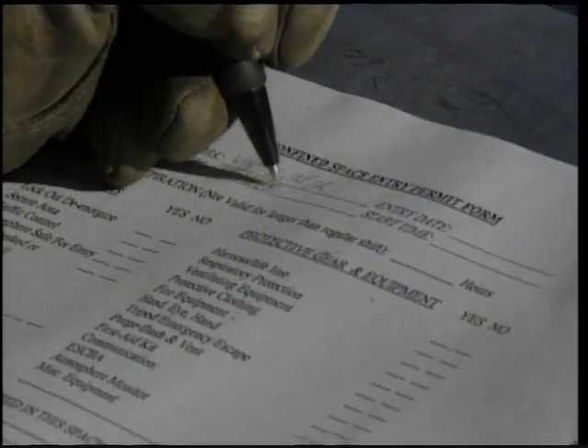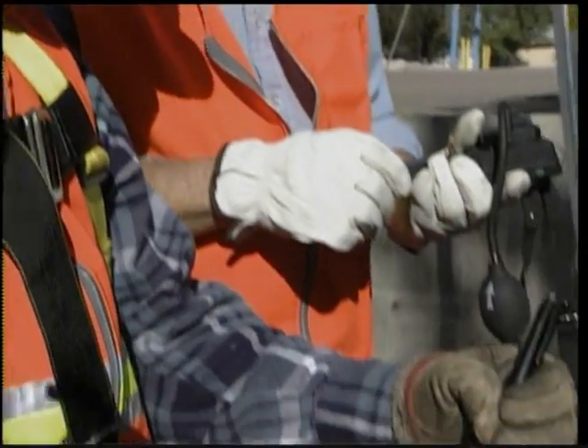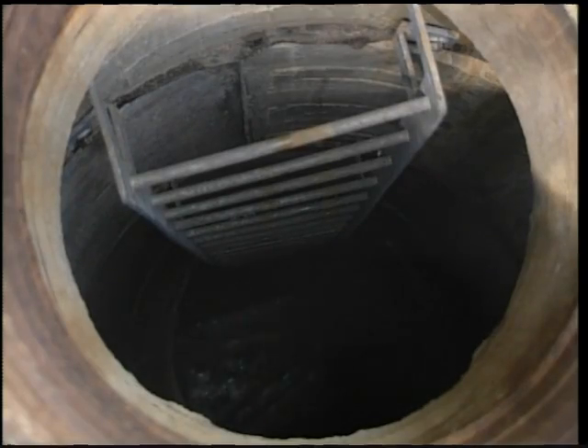That person is responsible for creating the permit and then making sure all of the required tests and procedures have been met. Only then can employees enter the confined space. Some examples of confined spaces at water plants where permits may be necessary are storage tanks,